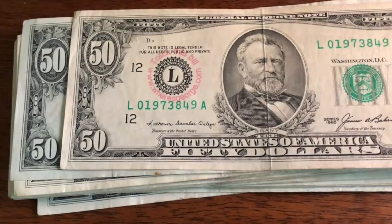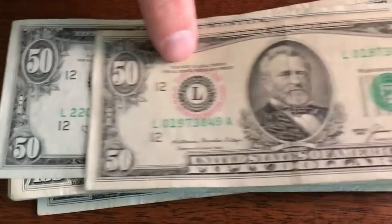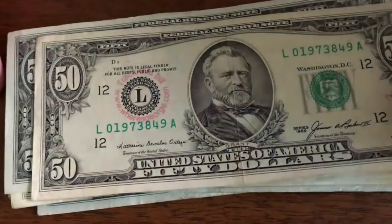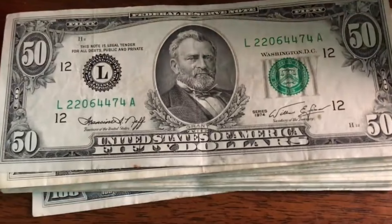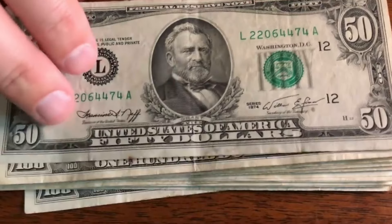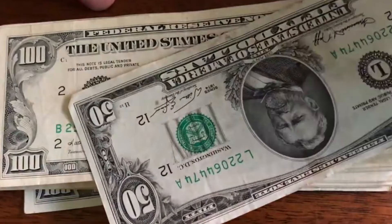Our next one's a $50 — let's see what we got here. 1985, and unfortunately if you can see right here, there is a counter stamp going on right there. Plus there's a where'sgeorge.com stamp as well. So this is definitely one I would pass on. Our next one — I'm liking this one. 1974. Looks in okay shape, it's got a couple creases. Somebody folded that in fourths. 22064474 — nothing real special about that serial number but it's an oldie. That's just almost as old as I am, guys. I'll set that one aside.